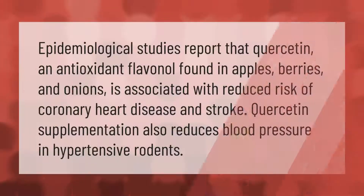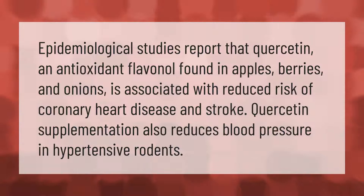Epidemiological studies report that quercetin, an antioxidant flavonol found in apples, berries, and onions, is associated with reduced risk of coronary heart disease and stroke. Quercetin supplementation also reduces blood pressure in hypertensive rodents.